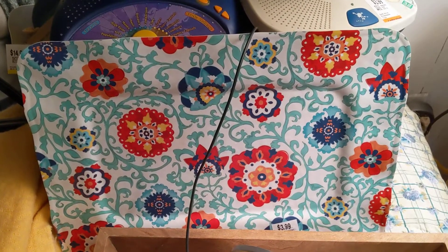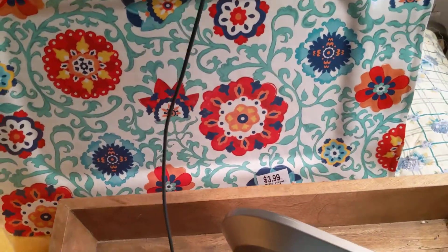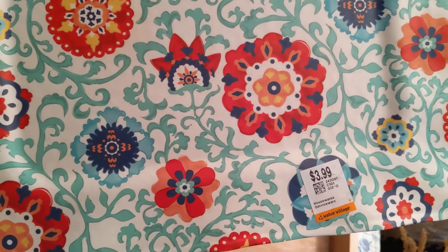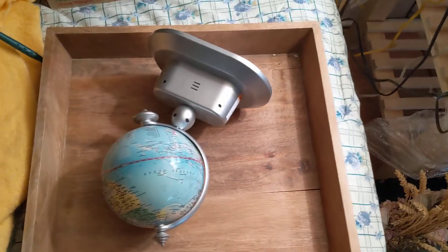This tray is just a plastic tray that you can probably get at the dollar store. I just liked the pattern and all the bright colors, especially the reds and blues. It was $3.99. There's no markings on it or anything like that.